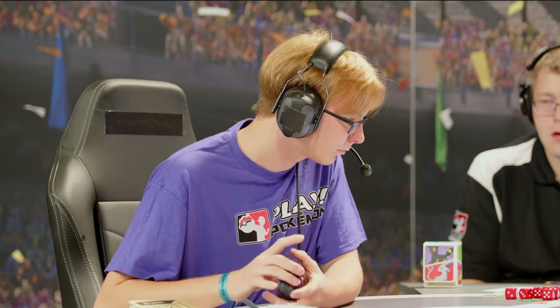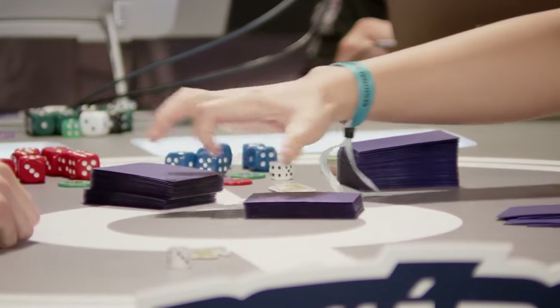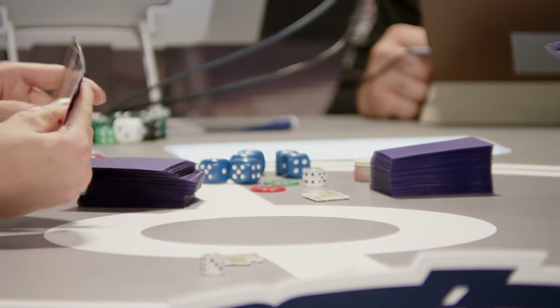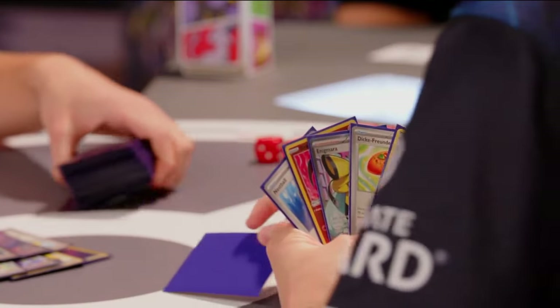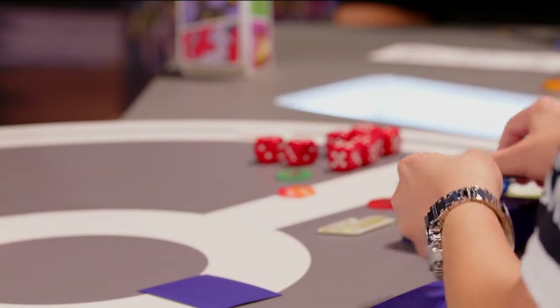That's where we could see the little Shuppet coming in with Enveloping Shadow potentially. Here we go — big sigh there from Mateusk. Remember: the winner of this game will be 6-0 and guarantee themselves a spot in day two here in Dortmund. Oh — not ideal! That was a mulligan from Mateusk, which gives Stephen one more card. In a game where setting up wins, that is absolutely huge. You don't want to be giving your opponent extra resources.